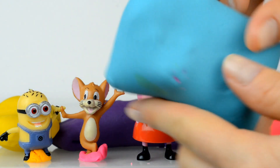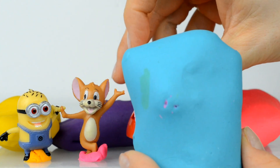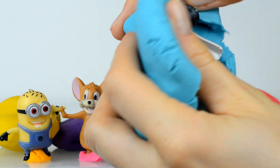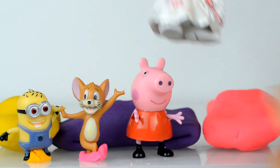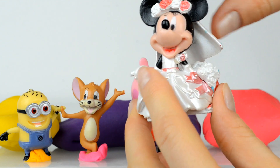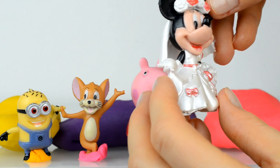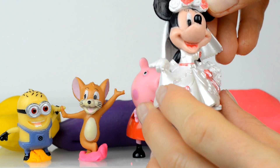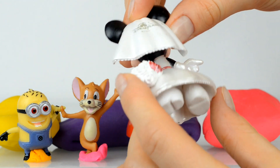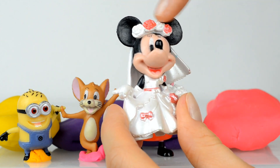Well guys, let's open this light blue surprise. Guess who is inside — wow, inside is Minnie Mouse and she's bright! Look at her dress, she looks awesome. You are very, very beautiful, Minnie!